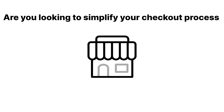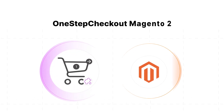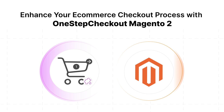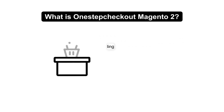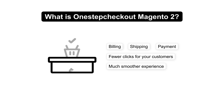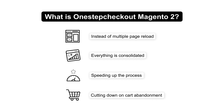Are you looking to simplify your checkout process and reduce cart abandonment in your Magento store? Magento 2 One-Step Checkout is designed to do just that by merging all checkout steps into a single page, making the process faster and easier for customers. It's a checkout extension that combines all the necessary steps, like billing, shipping, and payment, onto one page. This means fewer clicks for your customers and a much smoother experience. Instead of multiple page reloads, everything is consolidated, speeding up the process and cutting down on cart abandonment.